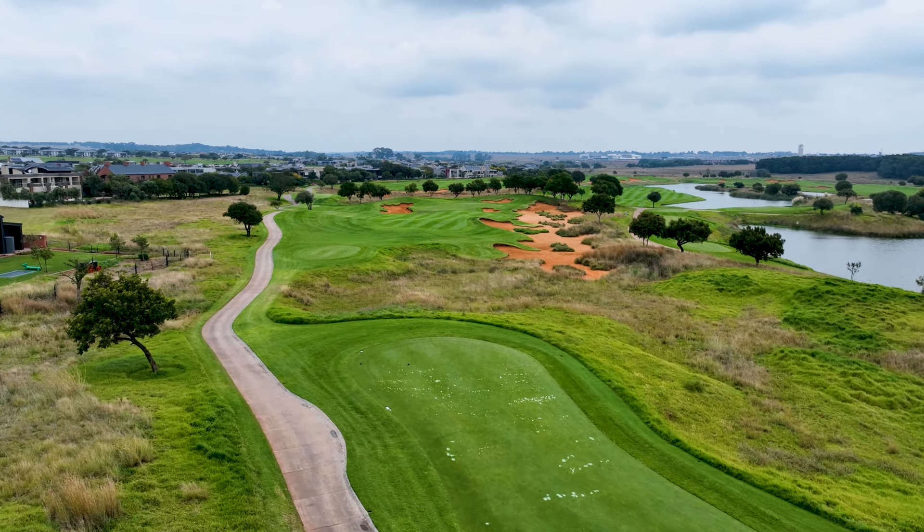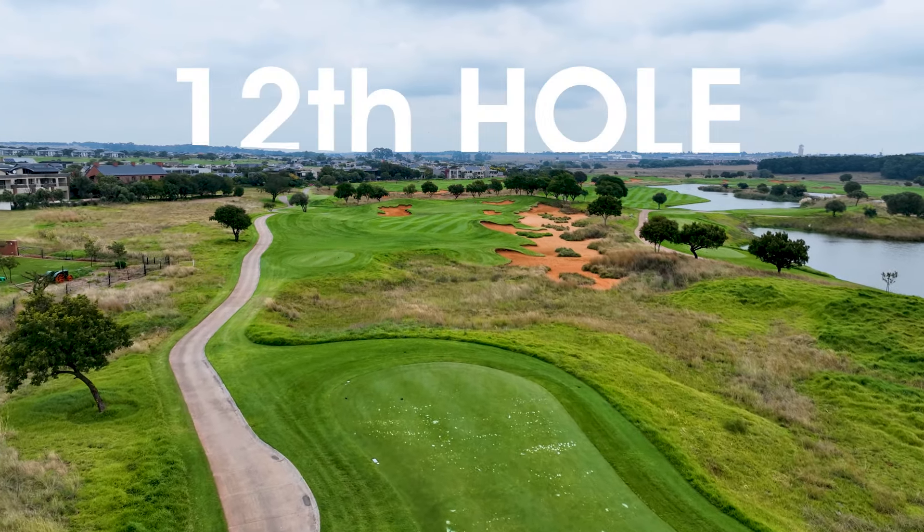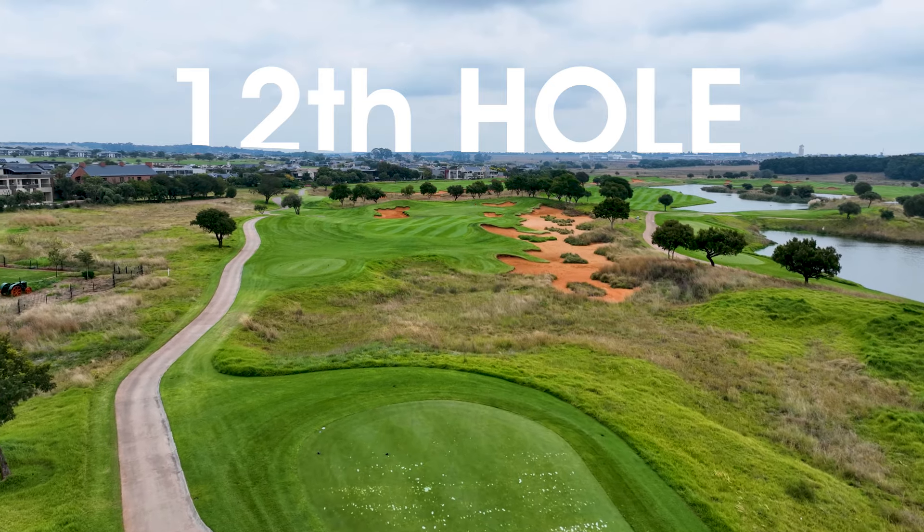One of the most beautiful par 3s is the 12th here at the Serengeti Signature Golf Course, and this is a relatively tough shot.